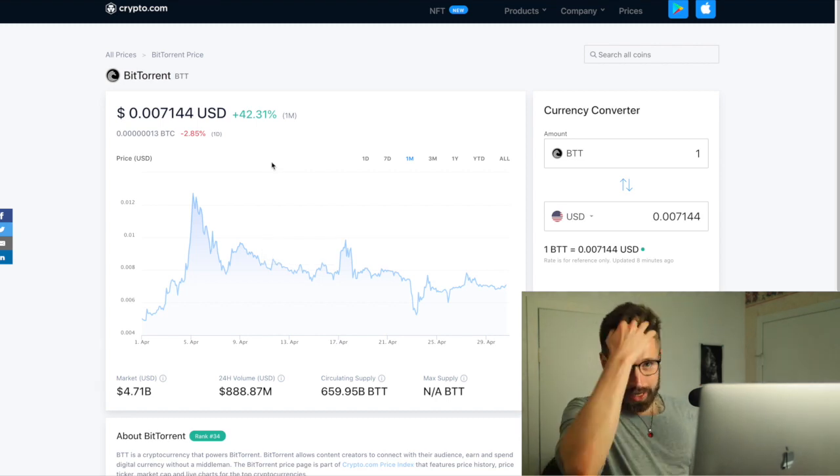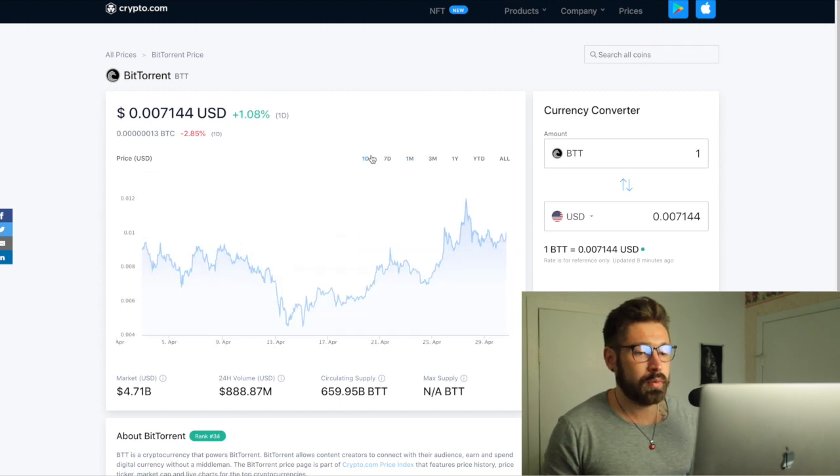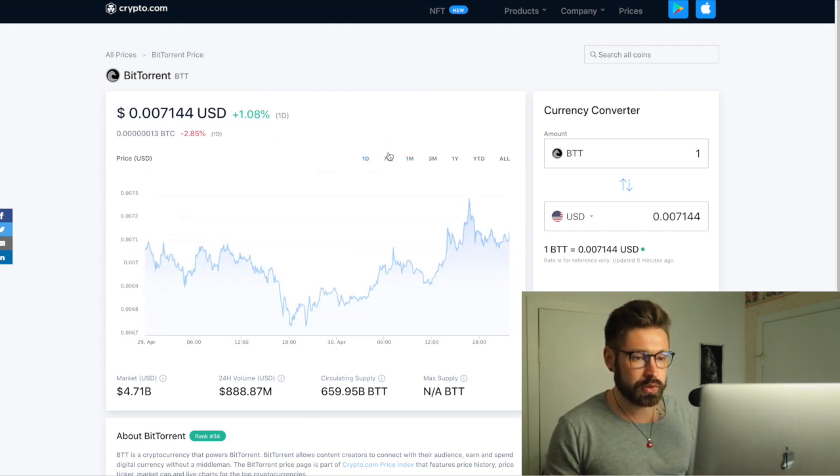What's good, welcome back to Investing with Jack. We're gonna do a quick video on BTT. The chart is rather boring, but it's highly requested, so we'll jump into it.